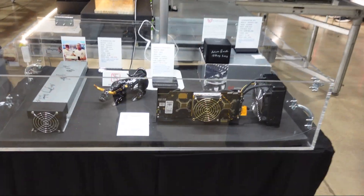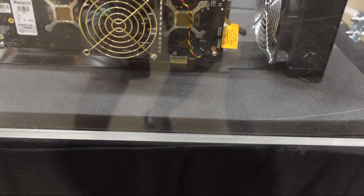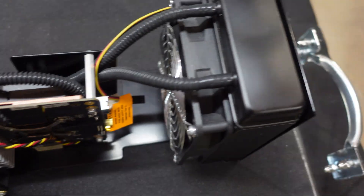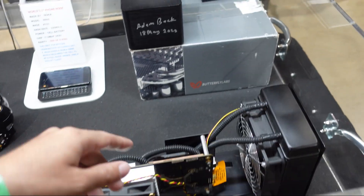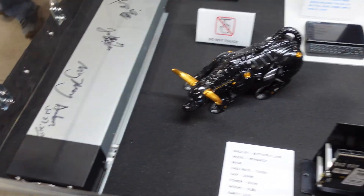This is some old school hardware, guys — this is some really good old school hardware. Monarch. Dual AIO, or cold plates — dual cold plates. Pumps. Probably Ace Attack, to be honest. I would still run these if I could get somebody to sell me one.